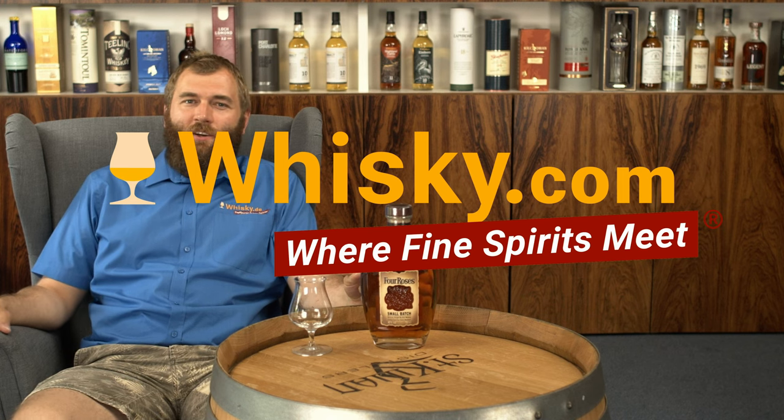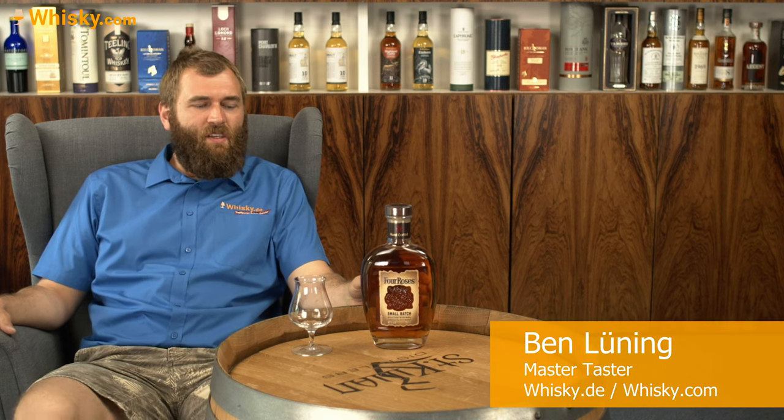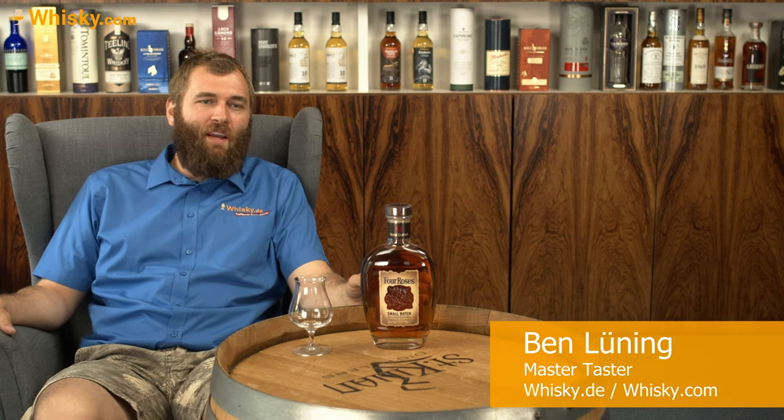Hello and welcome to Whiskey.com where fine spirits meet. Today we have the Four Roses Small Batch on the cask.